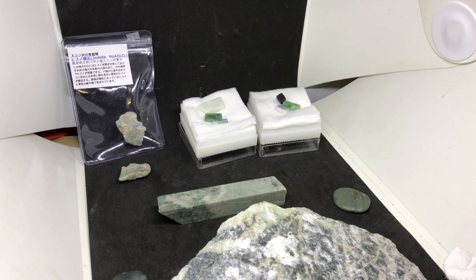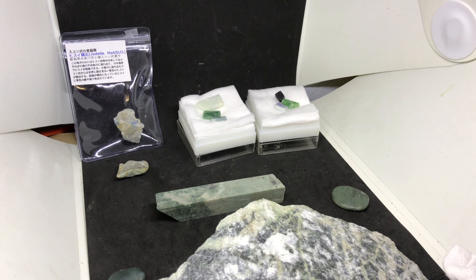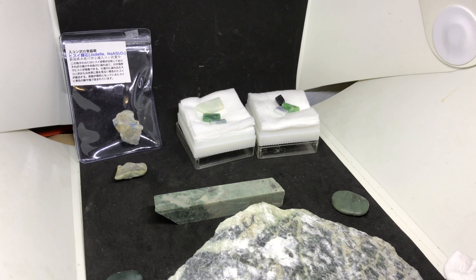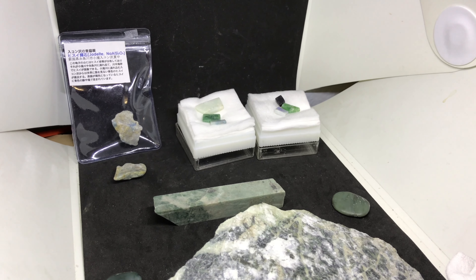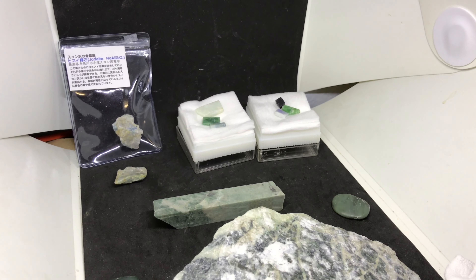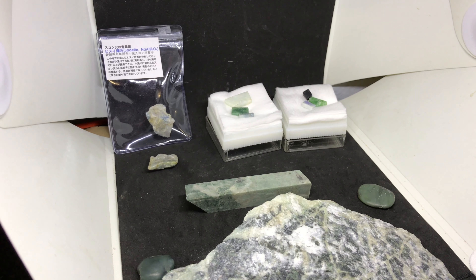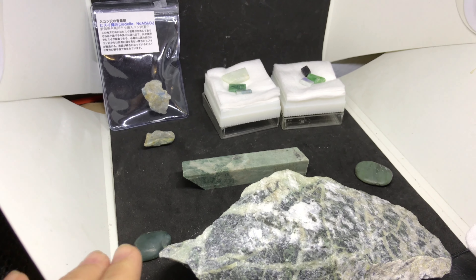The whole mountain range over there is composed of serpentine and serpentine minerals, which include Jadeite and Nephrite Jade and, of course, Benitoite. While I was there, I wasn't lucky enough to actually collect Jadeite on the beach, but I did get some Nephrites.